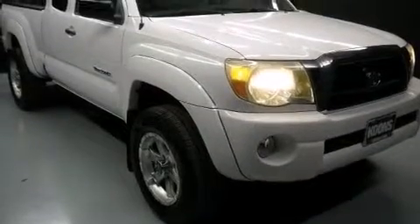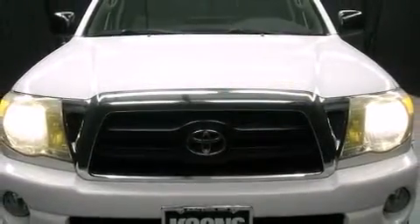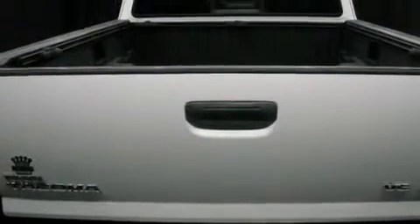The 2006 Toyota Tacoma with fewer than 50,000 miles on the odometer. This truck is a leading example of refined versatility in the midsize pickup segment. It features a standard transmission, four-wheel drive, and a four-liter six-cylinder engine.